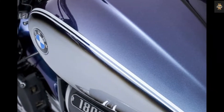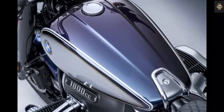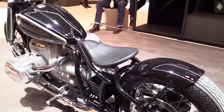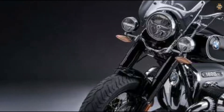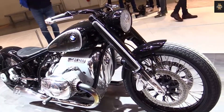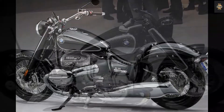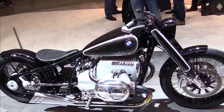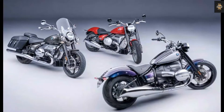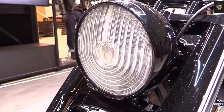For 2022, BMW is adding two new versions to its R18 lineup: the R18B bagger and the R18 Transcontinental touring model. Both share the same engine as the standard R18 but come with many visual and functional updates. The R18B and Transcontinental come with a large handlebar-mounted fairing, Marshall sound system, 10.25-inch color screen, and a larger 6.3-gallon fuel tank. The wheelbase is now shorter at 66.7 inches, and the rake angle is reduced to 27.3 degrees compared to 32.7 degrees. The R18B weighs 877 pounds and the Transcontinental weighs 941 pounds.